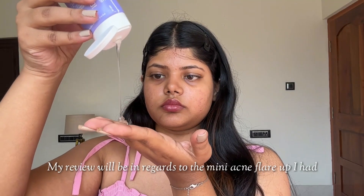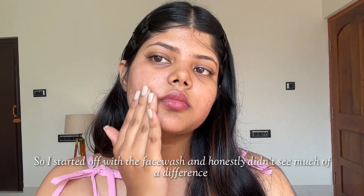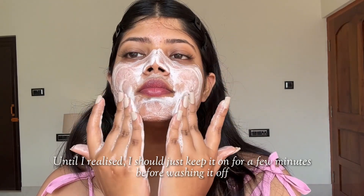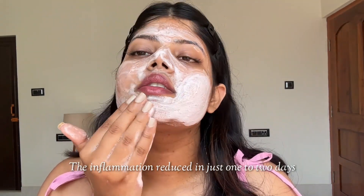My review will be in regards to the mini acne flare-up I had. I started off with the face wash and honestly didn't see much difference until I realised that I should just keep the product on my face for a few minutes before washing it off. It felt like it worked better — I felt the inflammation reduced in just 1-2 days.